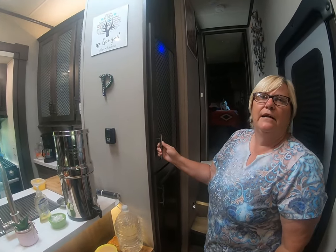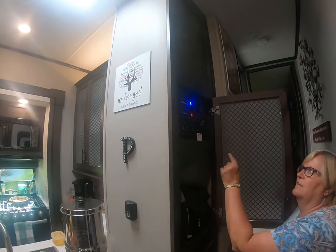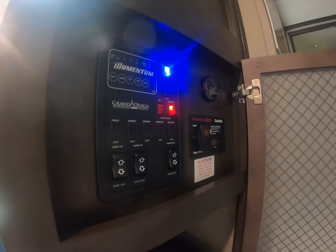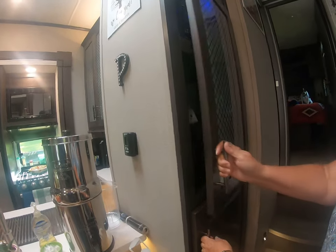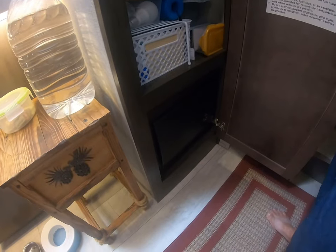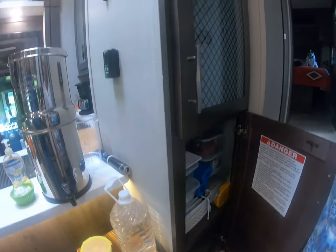We have two cubbies here. This is the control panel for all the lights, awnings, porches, gas, and electric. Some storage, and then we have the electrical box down below, and some more storage. It all worked out well.